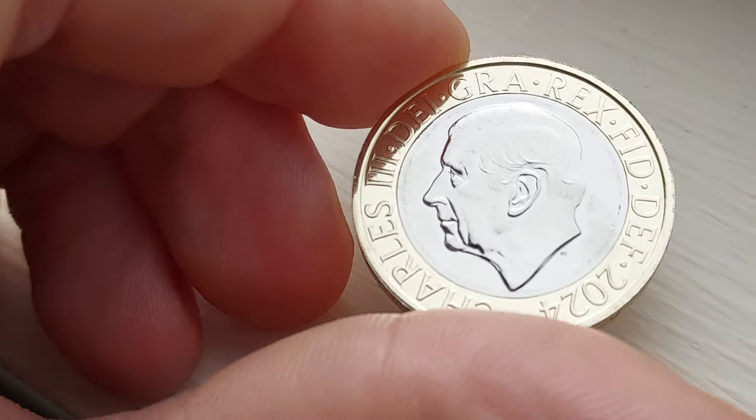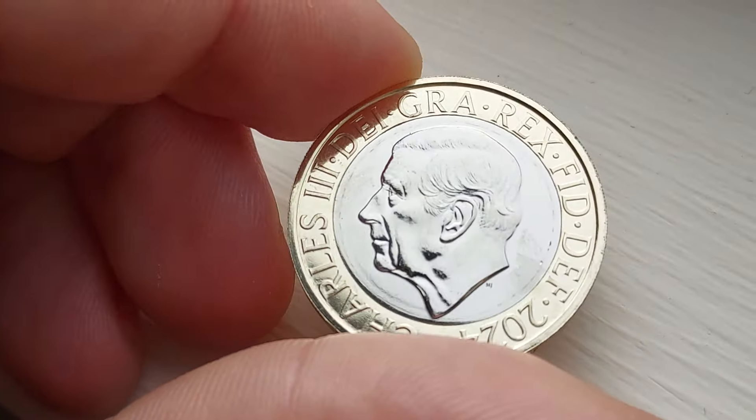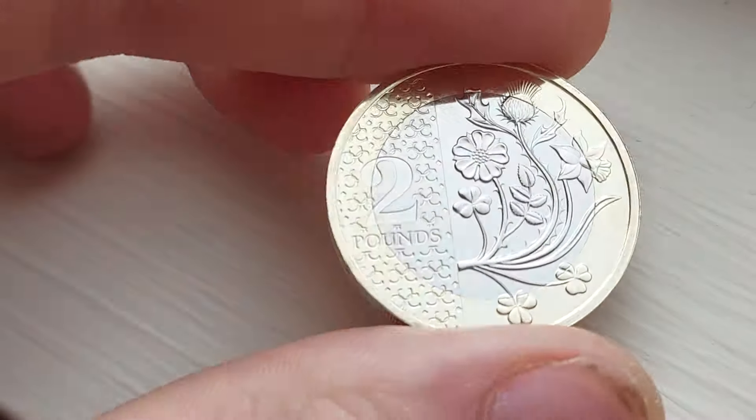Moving over to the front, the portrait of King Charles III, facing to the left. Charles III, Rex III, by the grace of God, defender of the faith, and 2024, the year of issue.